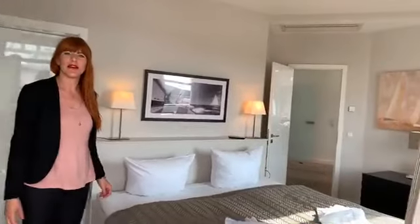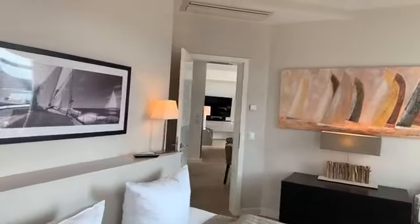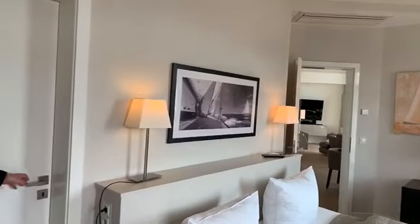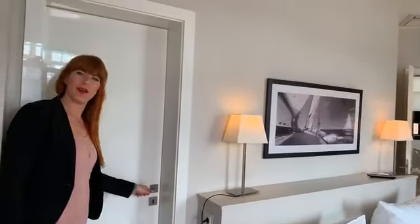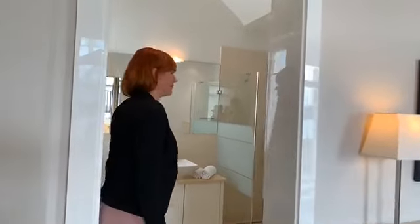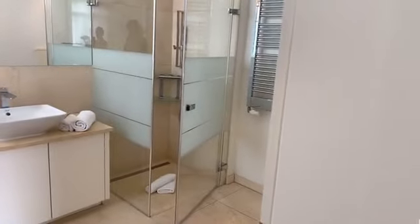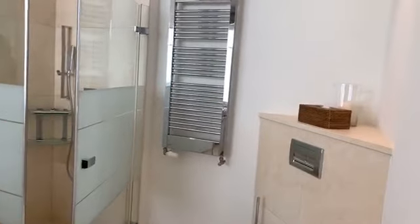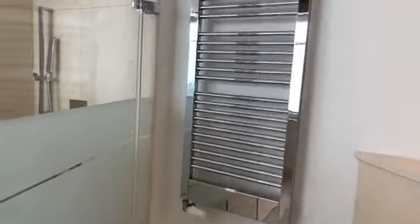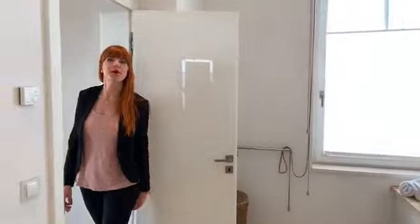Von der Terrasse geht es direkt in das erste der beiden Schlafzimmer. Großes Doppelbett und das Schlafzimmer hat auch einen eigenen Zugang zum Badezimmer. Mit zwei Waschbecken, einer ebenerdigen Dusche, genügend Platz für zwei.